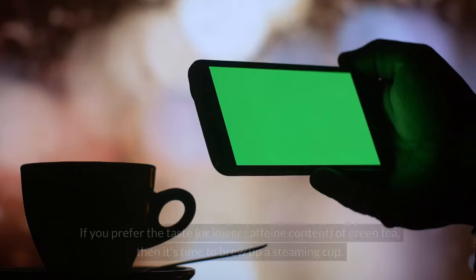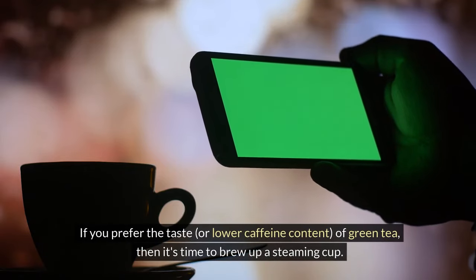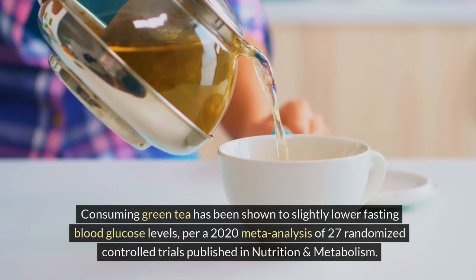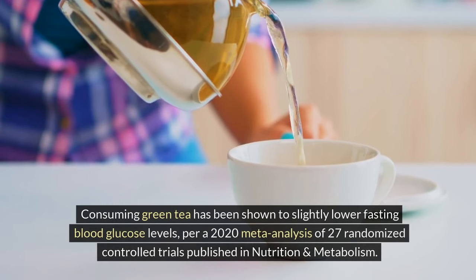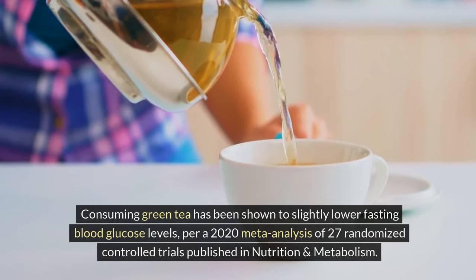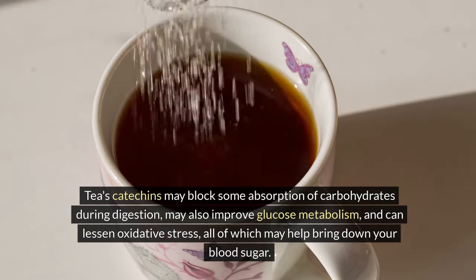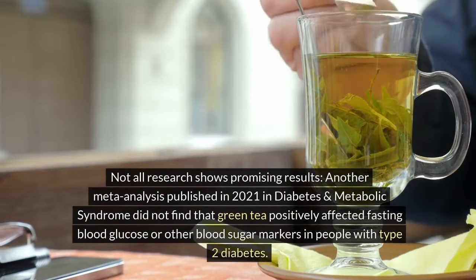4. Green tea. If you prefer the taste or lower caffeine content of green tea, it's time to brew up a steaming cup. Consuming green tea has been shown to slightly lower fasting blood glucose levels, per a 2020 meta-analysis of 27 randomized controlled trials published in Nutrition and Metabolism. Tea's catechins may block some absorption of carbohydrates during digestion, may also improve glucose metabolism, and can lessen oxidative stress — all of which may help bring down your blood sugar. One caveat: not all research shows promising results.